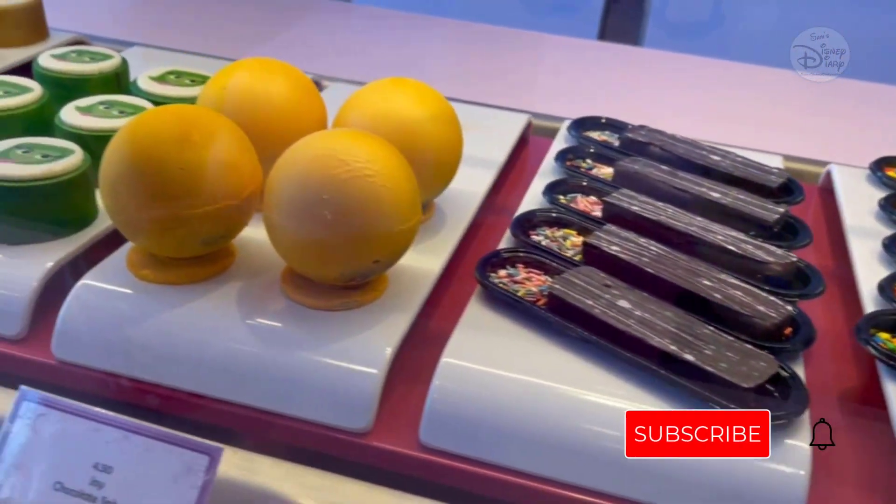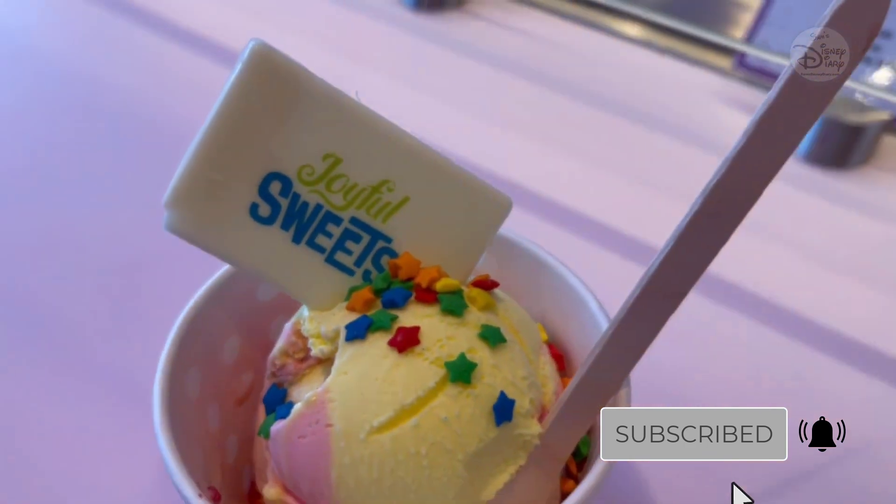These sweet treats are absolutely amazing. I'm going to take it in right now.